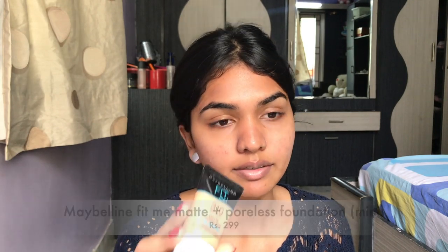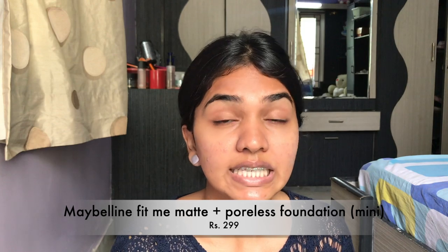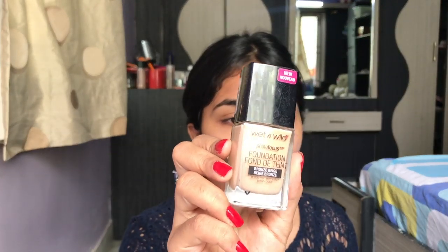Next I'm going in with the Fit Me Matte Poreless foundation in shade 310 — this is the mini one. If you want to invest in a really good drugstore foundation, there are so many options — Maybelline Fit Me, Maybelline Super Stay, Laurel Pro Matte. There's also the Wet and Wild Photo Focus Foundation, which gives a very nice finish. It smells quite chemical but the end effect on your skin is really good. I'm not using that today because I don't have the right shade.